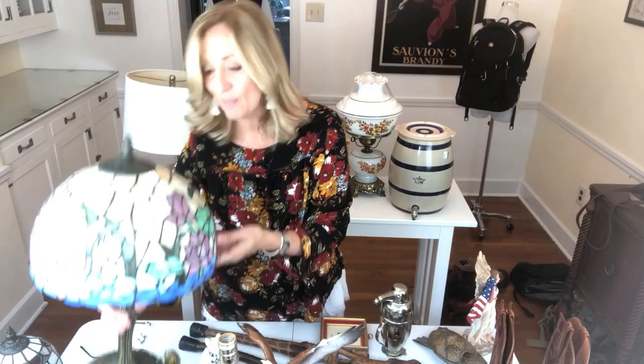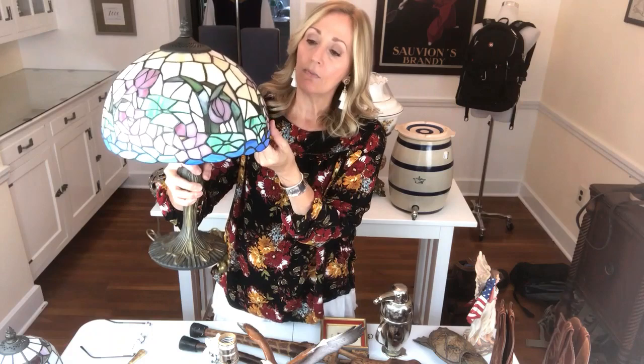Moving on — I picked up this big Tiffany-style lamp. This is heavy and beautiful with a rose pattern. These are still highly sought after. You would think maybe not many people have this type of decor in their home, but Tiffany lamps are still very well viewed. I will ship this on eBay — I package the shade and the brass base separately and then put both boxes within a box. Yes to beautiful Tiffany-style lamps.